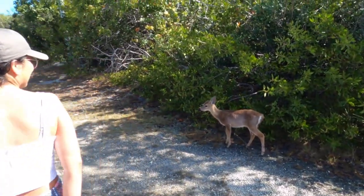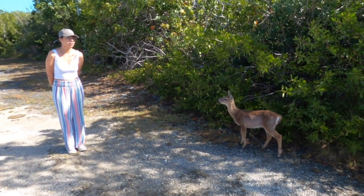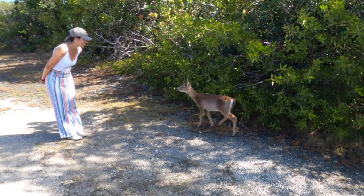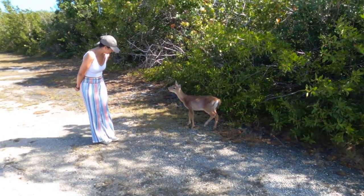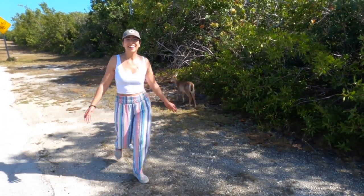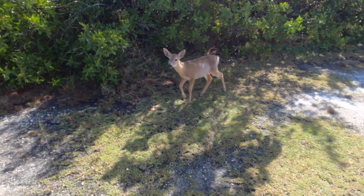Only five minutes from the Blue Hole, you can find the National Key Deer Refuge. I recommend a quick stop here if you want to see deer in person. We drove there, parked for a little bit, and saw some deer. Don't feed the deer — it's not good for them. They're actually unique to the area; you'll notice they're very small, but they're not babies — that's just how they are.